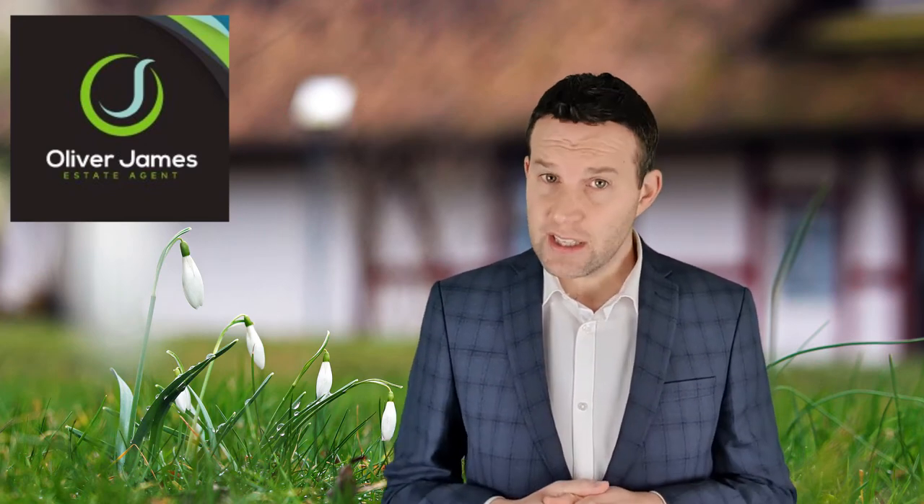Not only is it frustrating for the seller, but it could also cost them financially if they're part of a chain which then collapses because the parties involved grow impatient. Here are some tips to help you identify genuine buyers.